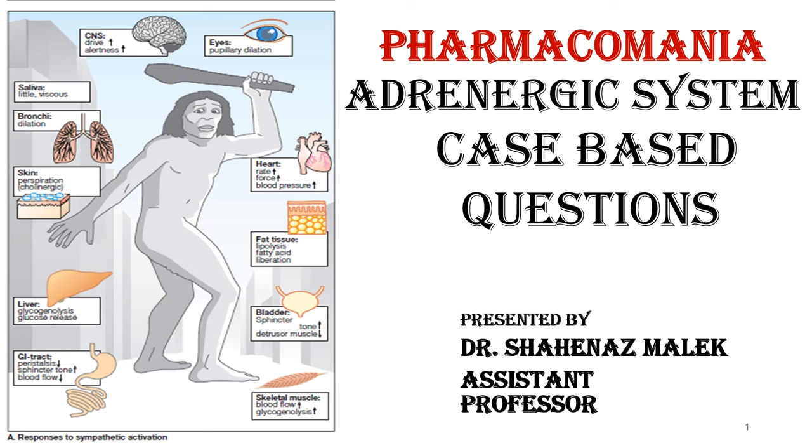Hello and welcome to Pharmacomania. I am Dr. Sharnas Malek and we are going to discuss an Adrenergic System case-based question.